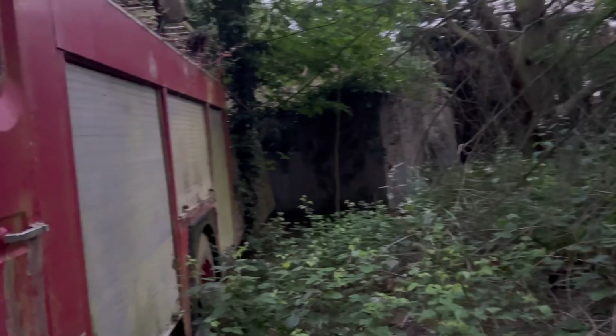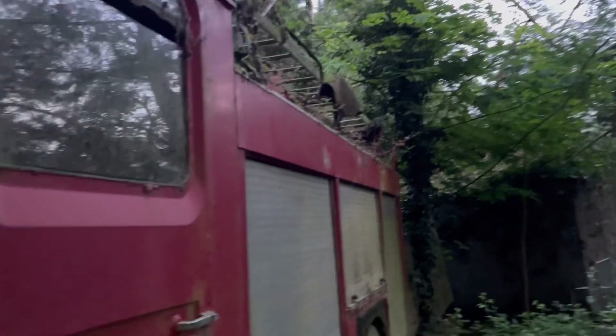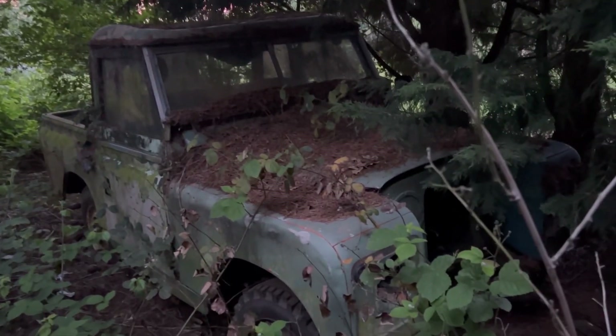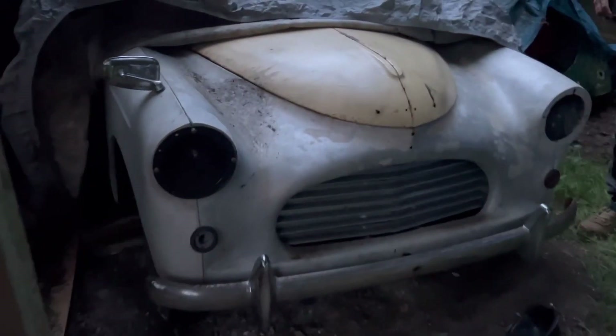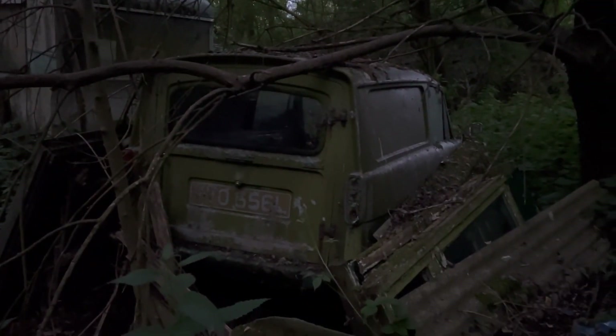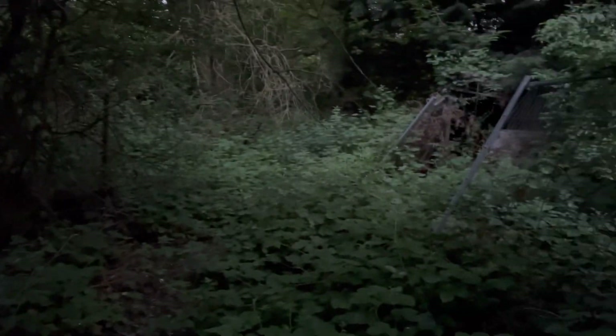We're going to go and try and check it out, so yeah stay tuned. I'll show you around. Some incredible cars here that we've seen already - some crazy, proper old cars. Some old caravans and we've even got a three-wheeler here - an old Robin Reliant I think it is. It's a proper jungle around here.